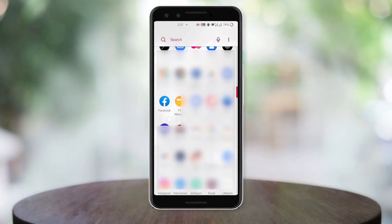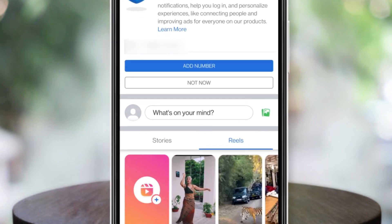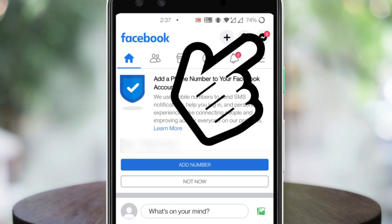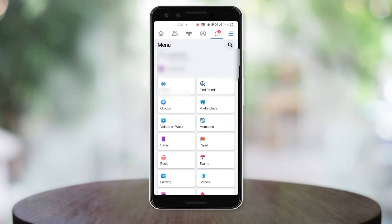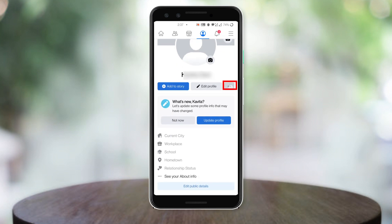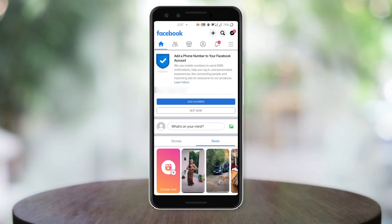Open Facebook in the browser on your phone. You will see the home page. On the home page you will see three lines in the top corner — click on that. Your profile will open. Click on the three dots, then copy the link of your profile. Now go back to the home page.